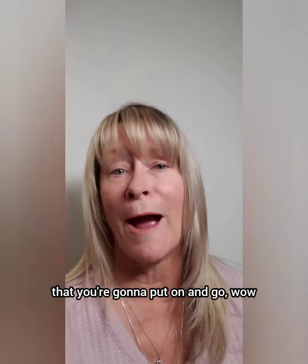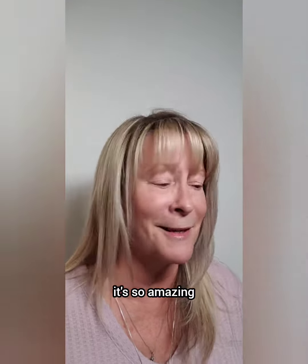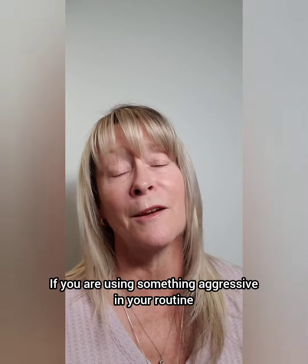That is because of what's in here — the exosomes help your skin heal and also help prevent future damage from UV and environmental stressors. This is not something that you're going to put on and immediately go 'wow, I look so dewy, so glowy, so plump.' This is something that you want to be patient with; it will take time to see results.